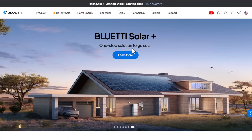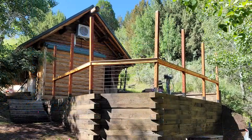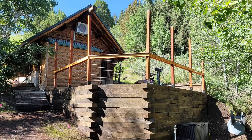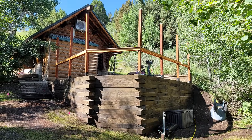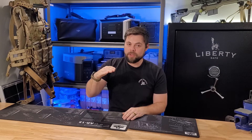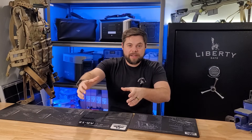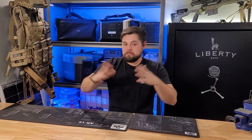Bluetti runs sales all the time, so it's pretty easy to wait for a sale and take advantage of discounts. And their units are stout — I've used them upside down and on their sides. Obviously, don't block any ventilation. For example, at my off-grid cabin, I needed an AC200P to fit underneath my bed to run my whole cabin. The bed was a little low to the ground, so I had to lay it on its back and slide it under — no problem.